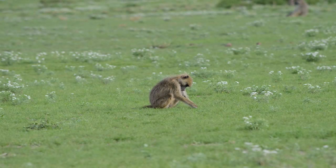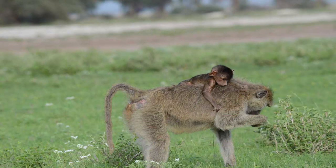Imagine spending countless hours in the scorching heat of the African savannah searching for food — a basic necessity that most of us take for granted. Baboons do this every day to keep their well-being and stay alive.